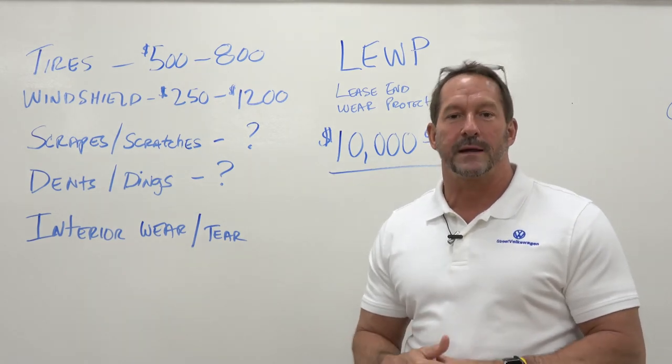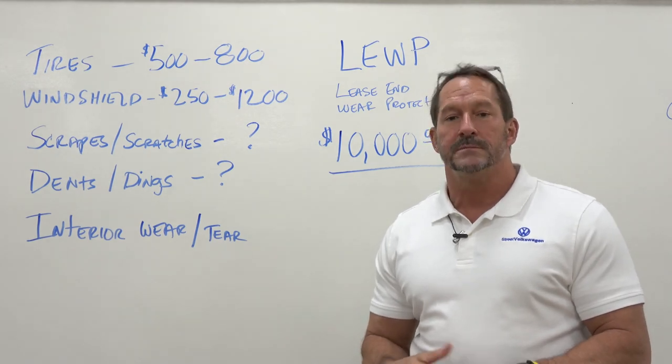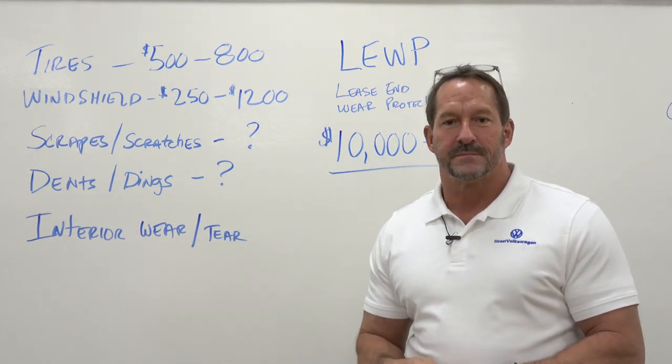This is Shane Giese with Street Volkswagen, another segment of Leasing with Giese. If you have any comments, give me a call or leave me a comment. Have a wonderful day.